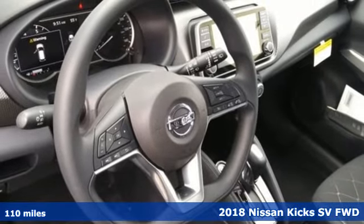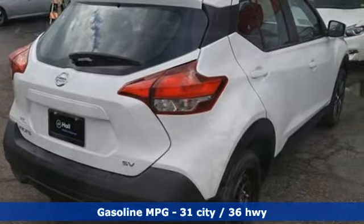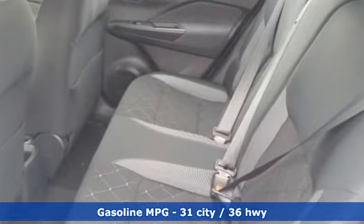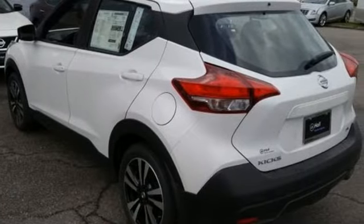And it comes with all the amenities you need: inline four-cylinder engine, air conditioning, streaming audio, configurable instrument gauges, manual tilting steering column, doors and push-button start proximity key.